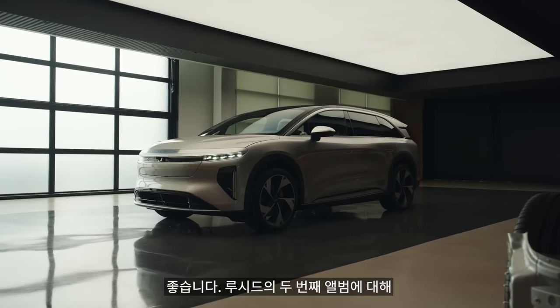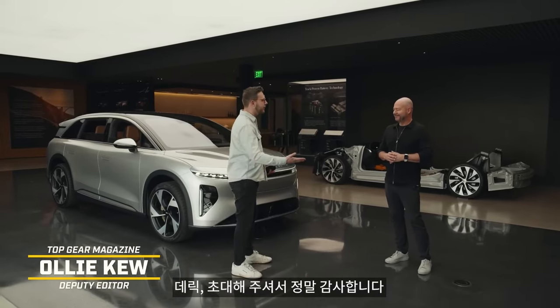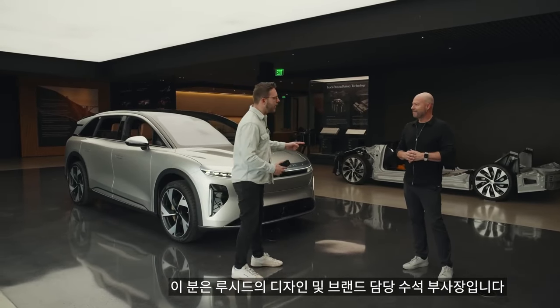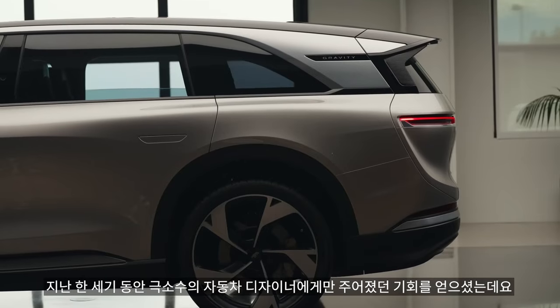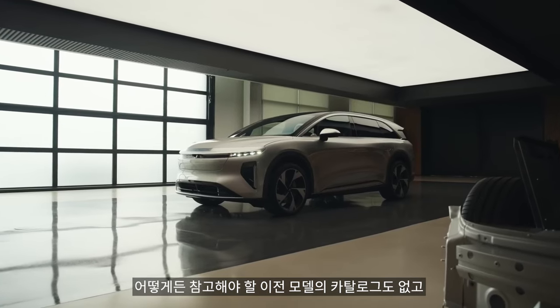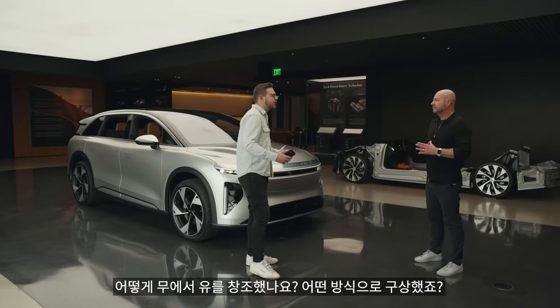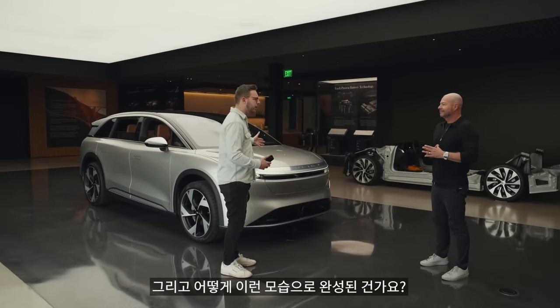Who could be better to talk us around Lucid's second album than Derek Jenkins, the senior vice president of Lucid's design and brand. My first question is: you've got an opportunity that very few car designers have had in the past century — start totally afresh, no back catalogue, no emotional baggage. So how do you go about just dreaming up a car from the middle of nowhere? How does it end up looking like this?